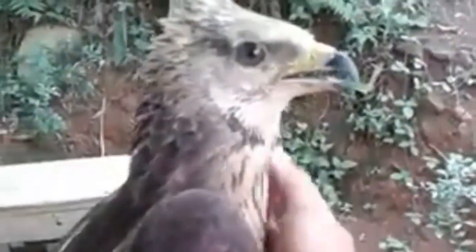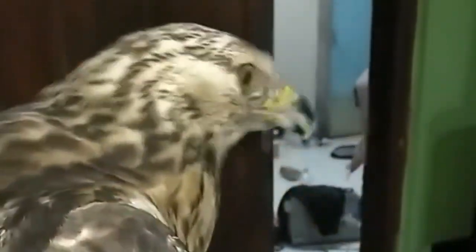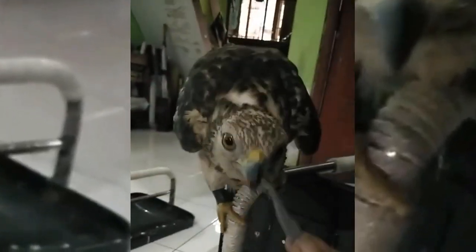This eagle is fed with pieces of fish and coconut water, but it still does not want to eat. This incident has been reported to the officers of the Natural Resources Conservation Center. The crested honey buzzard is one of the endangered species protected by law, and the BKSDA has released these animals several times after undergoing a period of quarantine.